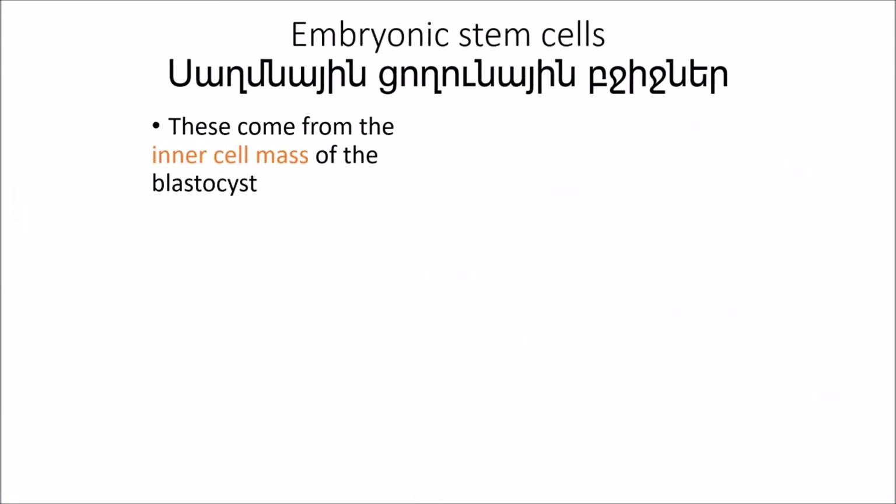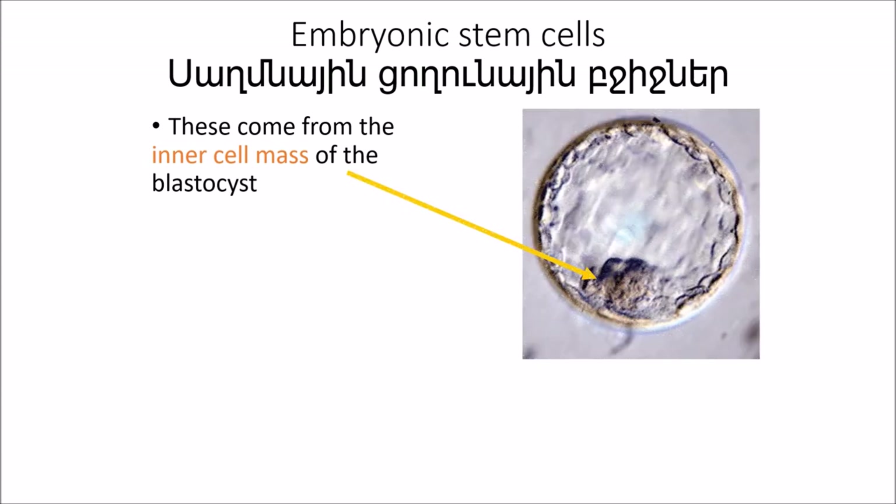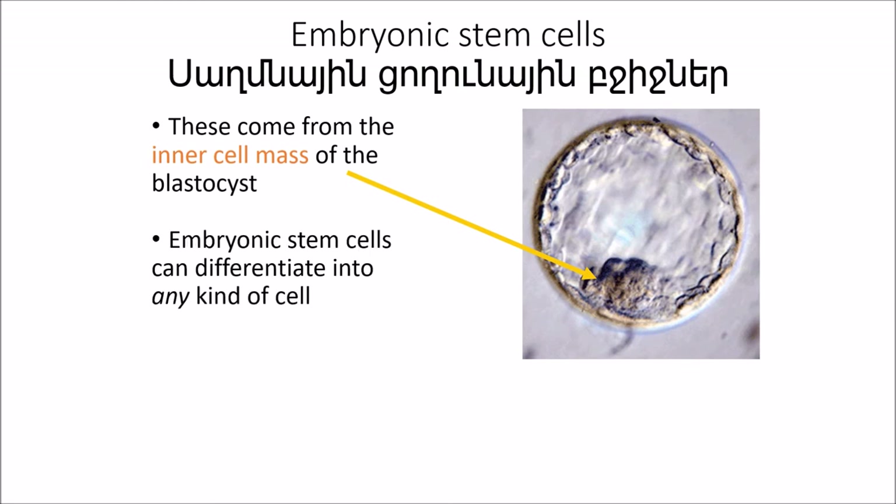What about embryonic stem cells? The embryonic stem cells used in research today come from unused embryos. This results from an in vitro fertilization procedure, and they are donated to science. These embryonic stem cells are pluripotent, which means that they can turn into more than one type of cell.